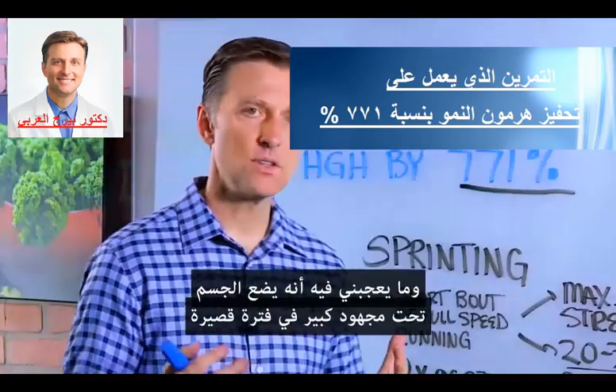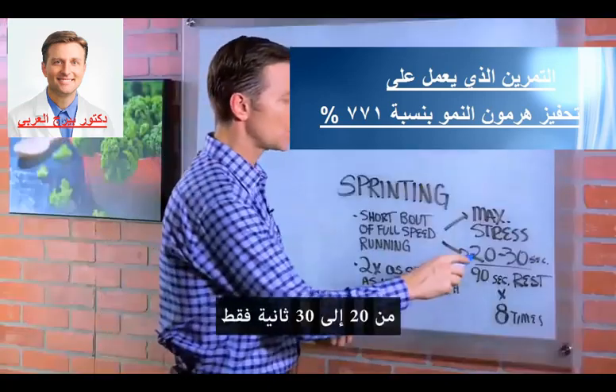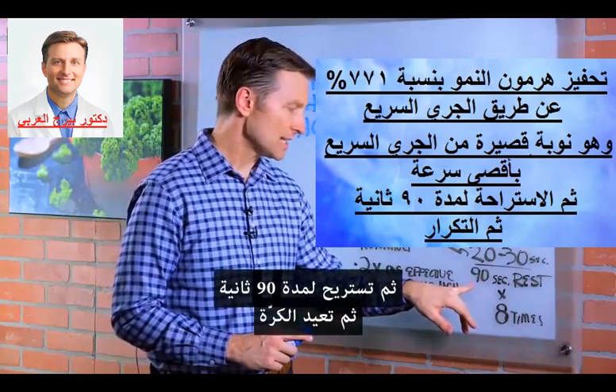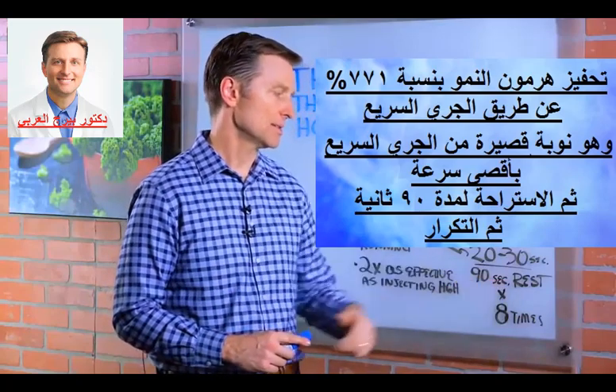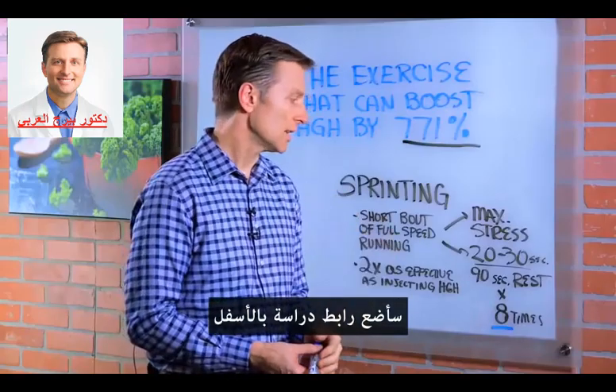It gives your body maximum stress with short duration — we're only talking 20 to 30 seconds. Then you want to rest for 90 seconds and repeat this, working up to about eight times. I'm going to put a study down below — you can check out the link.